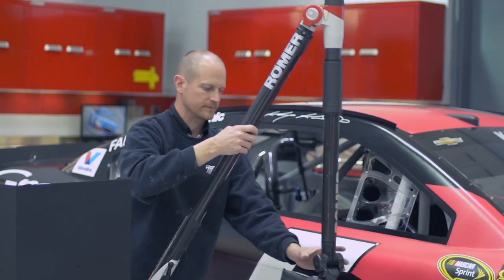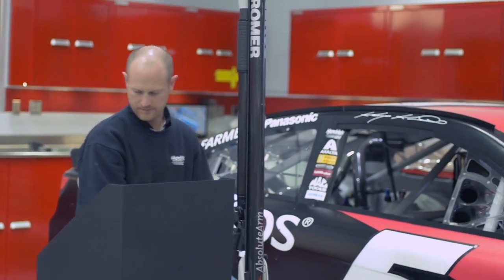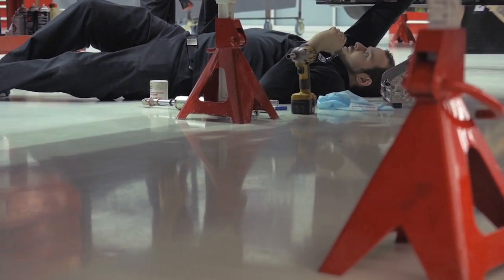It's something that has evolved from there. We're able to take the information that we collect, use all that data in our simulation tools that the race engineers and our crew chiefs use at the racetrack to make adjustments for our drivers.